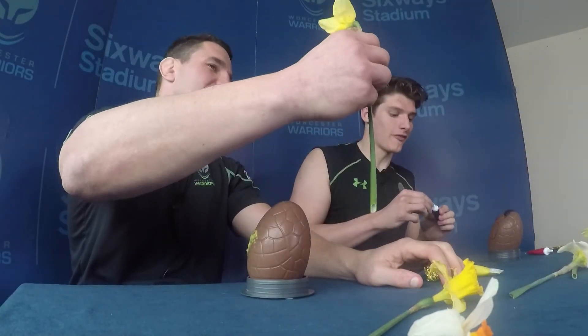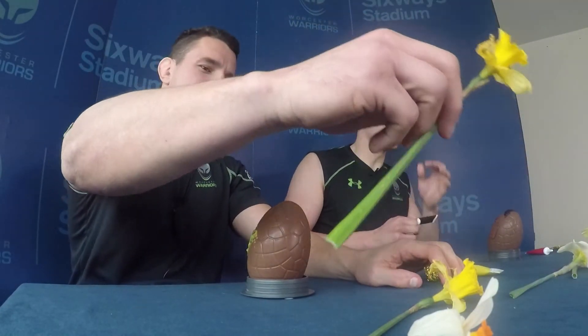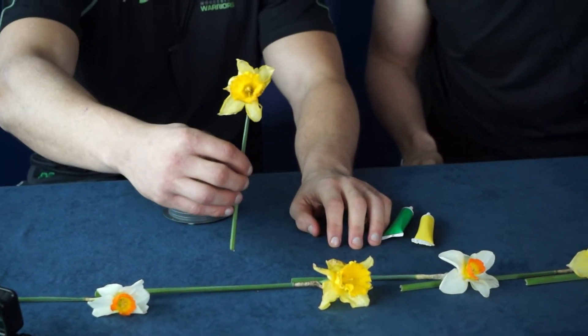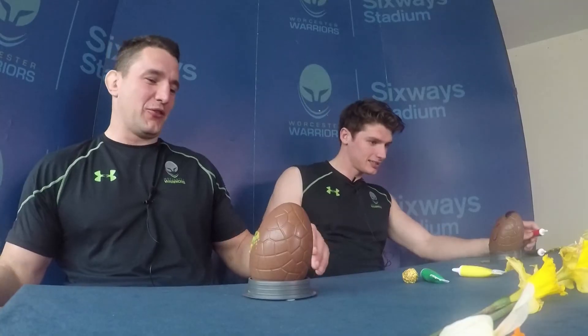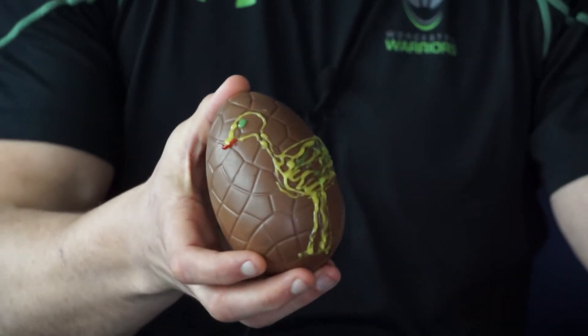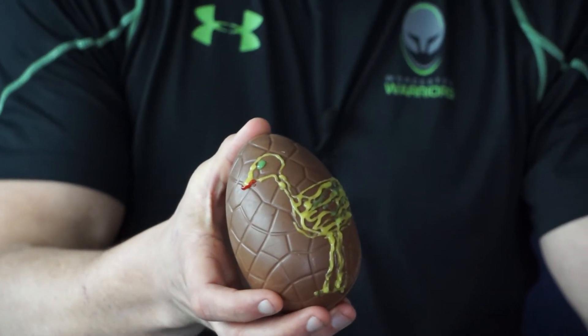What I do like about this Easter section that we've done is the no-expense-spared daffodils, picked from Six Ways I believe — from the field, from the artificial turf. These could grow on the Six Ways turf. Shall we do the big reveal? Age before beauty. So the reason I've done this slightly tall chicken is because it's supposed to be an ostrich. Ben is tall, gangly, uncoordinated but can move relatively quickly.